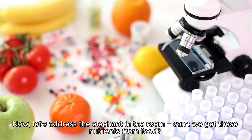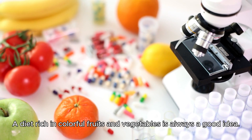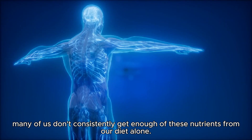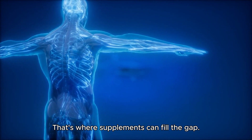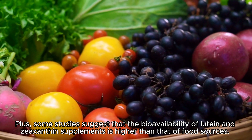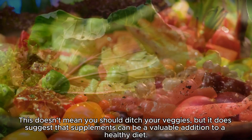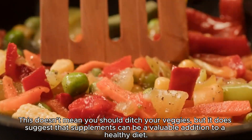Can't we get these nutrients from food? Absolutely — a diet rich in colorful fruits and vegetables is always a good idea. But many of us don't consistently get enough of these nutrients from diet alone, and that's where supplements can fill the gap. Some studies suggest that the bioavailability of lutein and zeaxanthin supplements is actually higher than that of food sources, making supplements a valuable addition to a healthy diet.